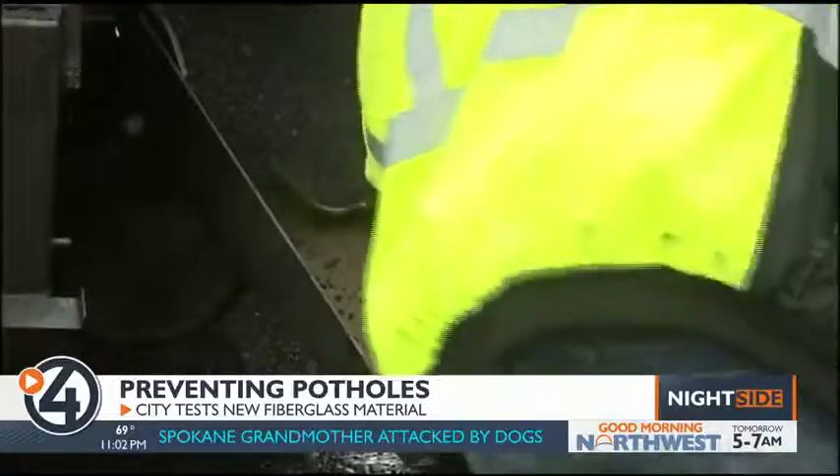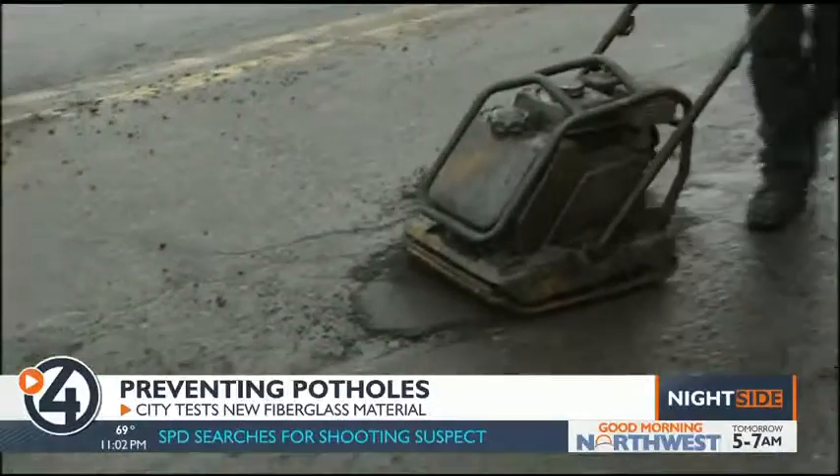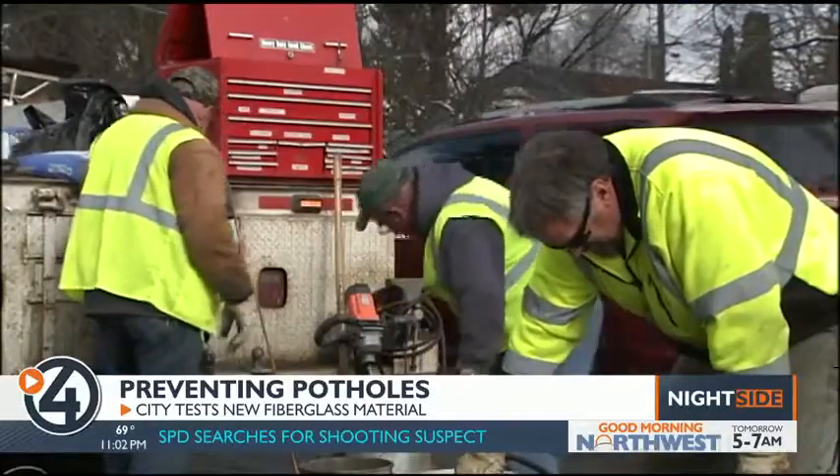Already this year, city crews have repaired 3,273 potholes. That may seem like a lot, but keep in mind, city crews have approximately 2,100 lane miles worth of road in the city to care for.